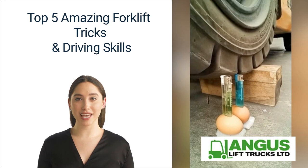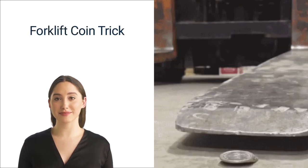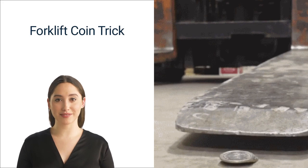Without further ado, let's dive in. Number one: the forklift coin trick. One of the classic forklift tricks is to pick up a coin with the tine, which may seem impossible as forklift tines are kept an inch or two above the ground while driving. However, this trick is done by many forklift operators who have been training for a while. While it seems simple, the forklift coin flip is difficult because the tines are not supposed to touch the ground — when they do, it can damage the forklift if the driver doesn't know what they're doing. This trick is a classic example of driver expertise.